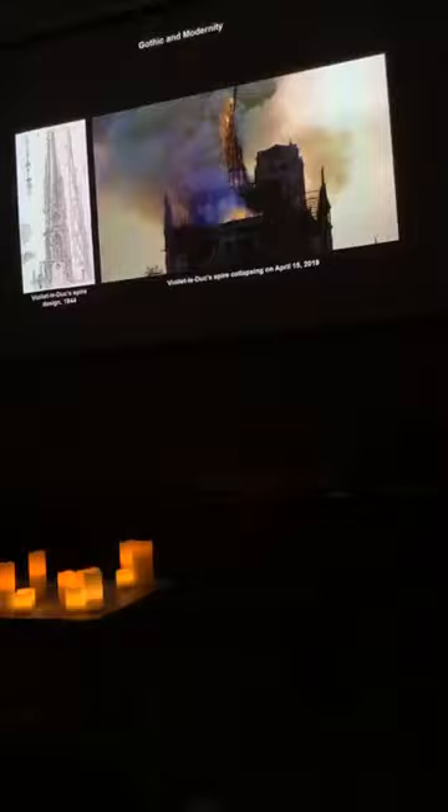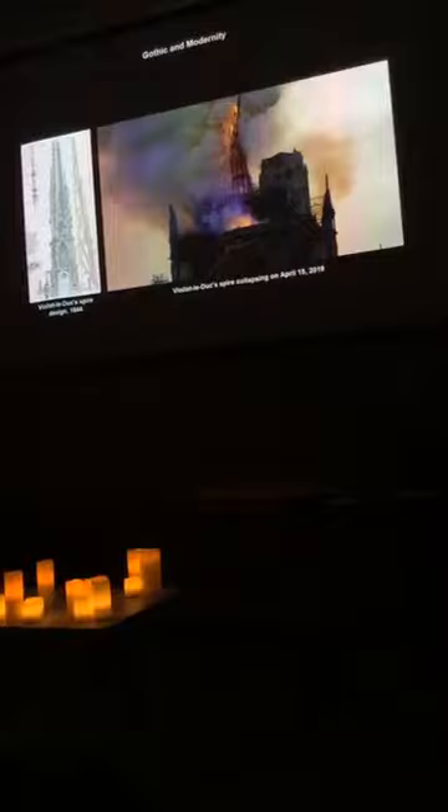Viollet-le-Duc said he was right about Gothic pointing the way to future modern architecture, leaving classical architecture behind. In this unit, one of the frequently asked questions is about what to do with Notre Dame and how it should be handled. We'll probably end our class with a week on this issue.